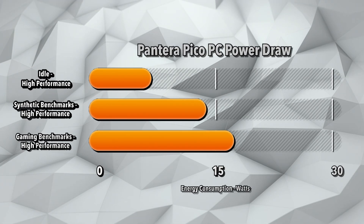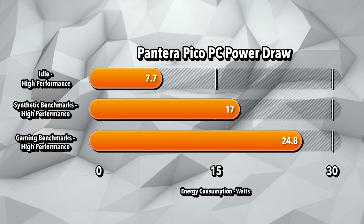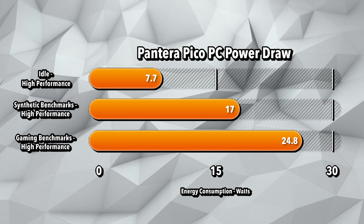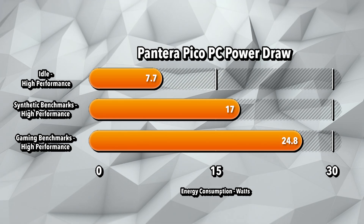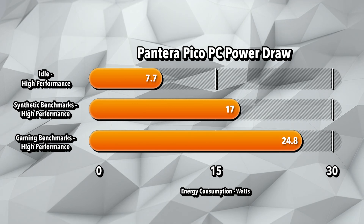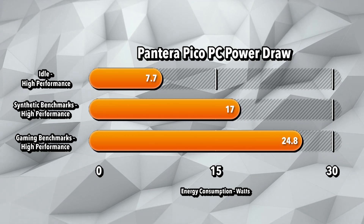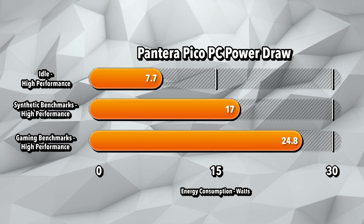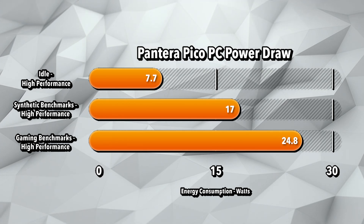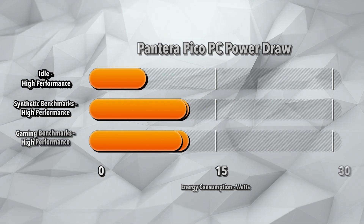During all those synthetic and gaming benchmarks, I was measuring the power draw of the Pantera Pico PC at the same time. During idle using the high-performance profile on Windows, we saw a power draw of 7.7 watts on average. Under a full synthetic load running Cinebench R23, I saw an average power draw of 17 watts. While gaming — specifically Bioshock 1 at 720p — I measured about 24.8 watts from the wall. This little Pico PC is actually really power efficient.